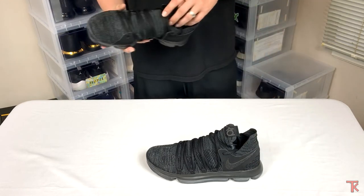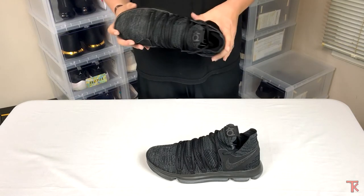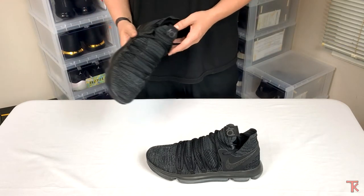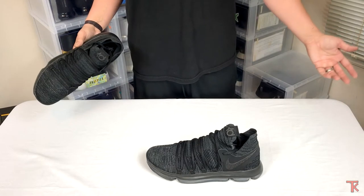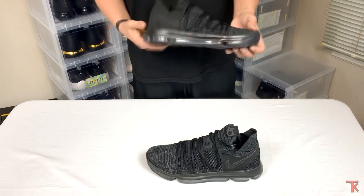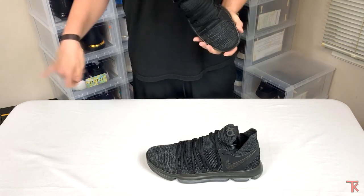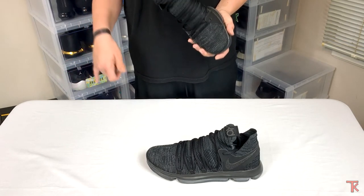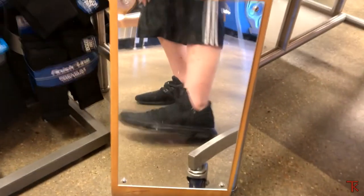When I saw this colorway a few weeks ago at the same place — a Finish Line outlet store — they had these a week before they came out. They also had the Oreo Vapor Maxes a week before they came out, which surprised me. When I saw these I had to try them on. I'll throw the clip of me trying them on in that Finish Line if it renders.